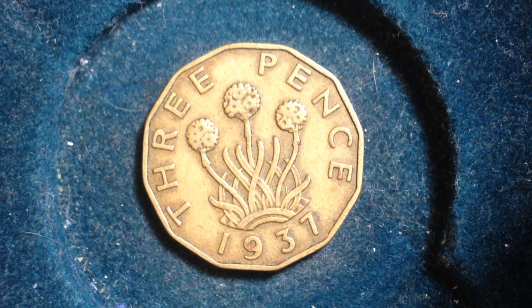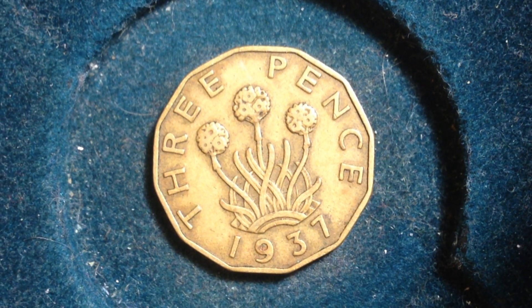Hello coin collectors, welcome back to the Big D Coins channel. On this channel I share coins that are part of my collection, and I'm going to be focusing mostly on United Kingdom coins for a little bit. This one right here is actually one of the older ones you'll see on this channel — it's dated 1937, the first year this specific series came out. This coin is known as the three pence coin.